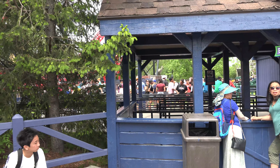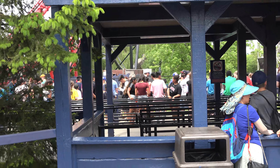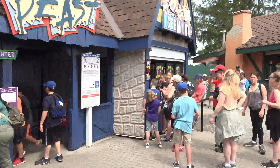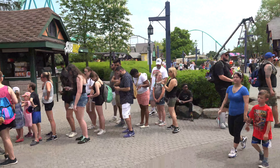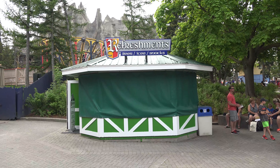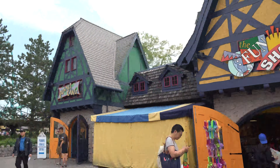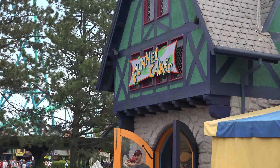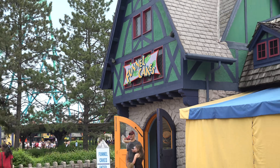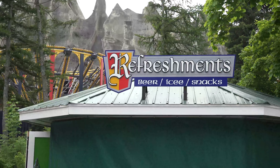You know it's a busy day in May when Wild Beast is starting to use their extended queue and the icy stand has a line. This sign is looking a little more medieval than it has in the past, and looks quite a bit more medieval than Fun Shop and Funnel Cakes. Hopefully these signs get a little bit of a makeover soon.